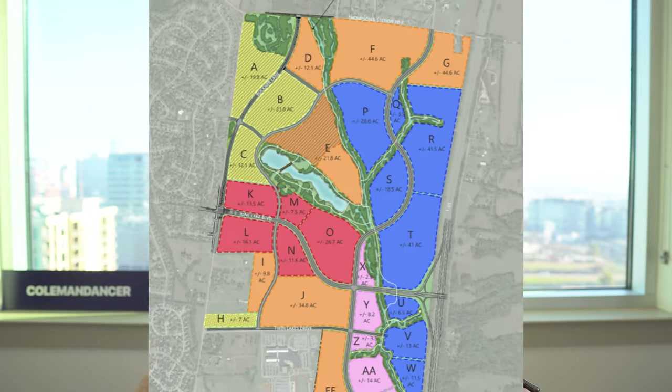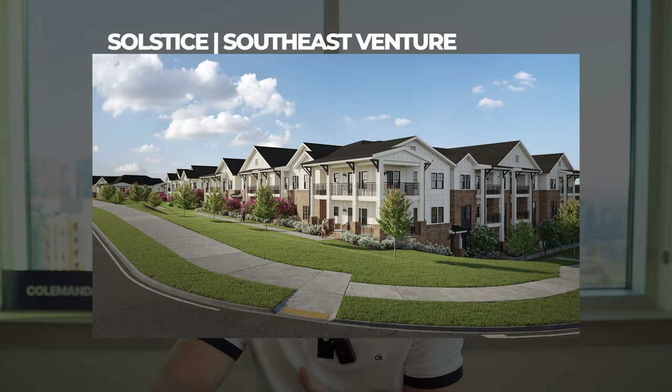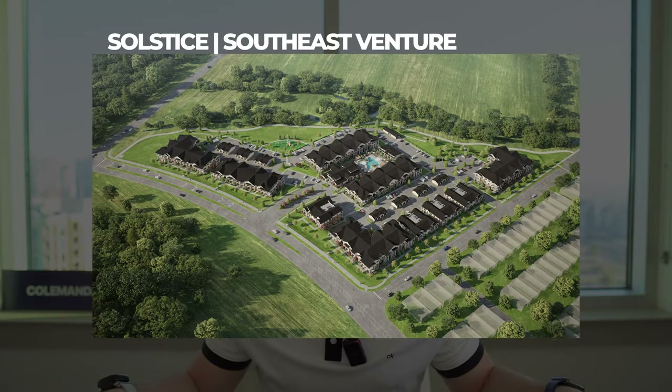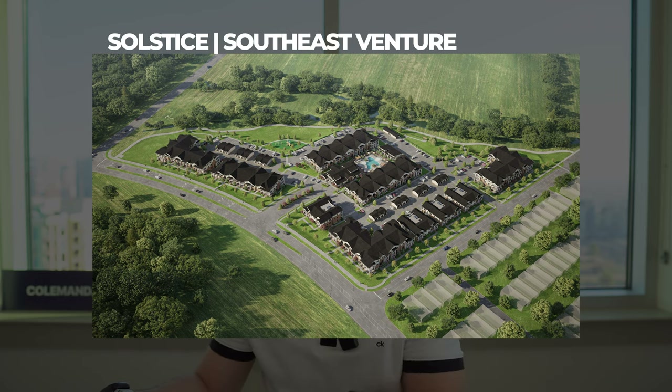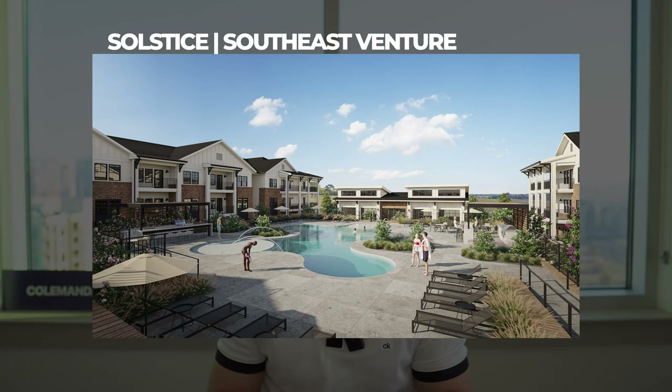The next exciting development inside June Lake is Solstice, a 227-unit apartment complex in the D quadrant on the map. It's going to have one-, two-, and three-bedroom apartments with upscale amenities including a clubhouse, dog park, playground, luxury pool, fitness facility, and premium garage parking. Solstice is actually going to start leasing the first phase in Q4 of 2023, so this development is moving along very quickly.